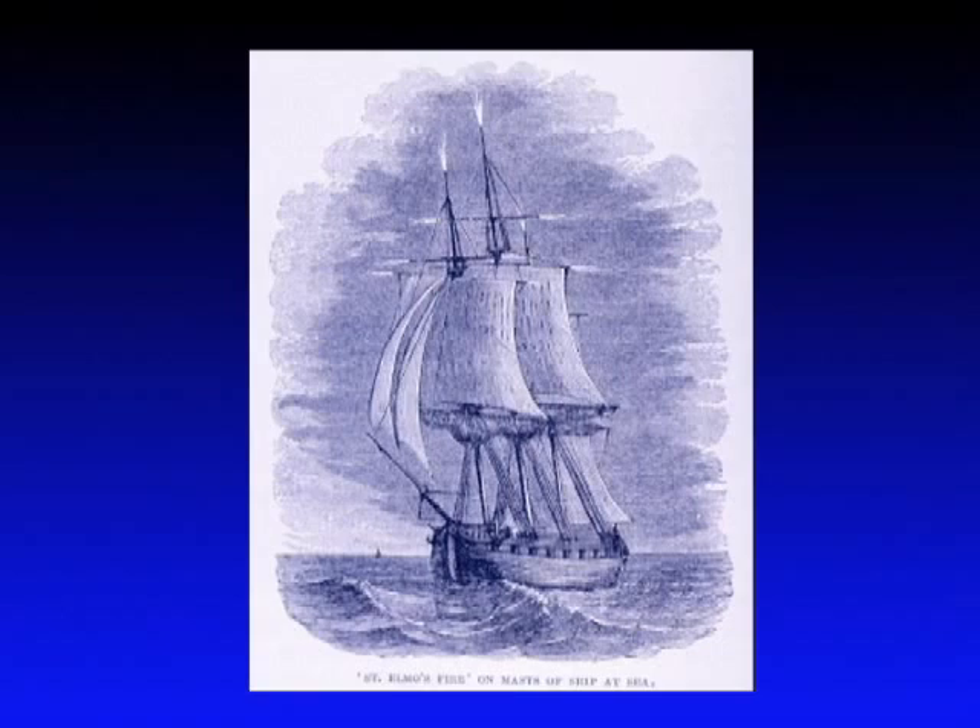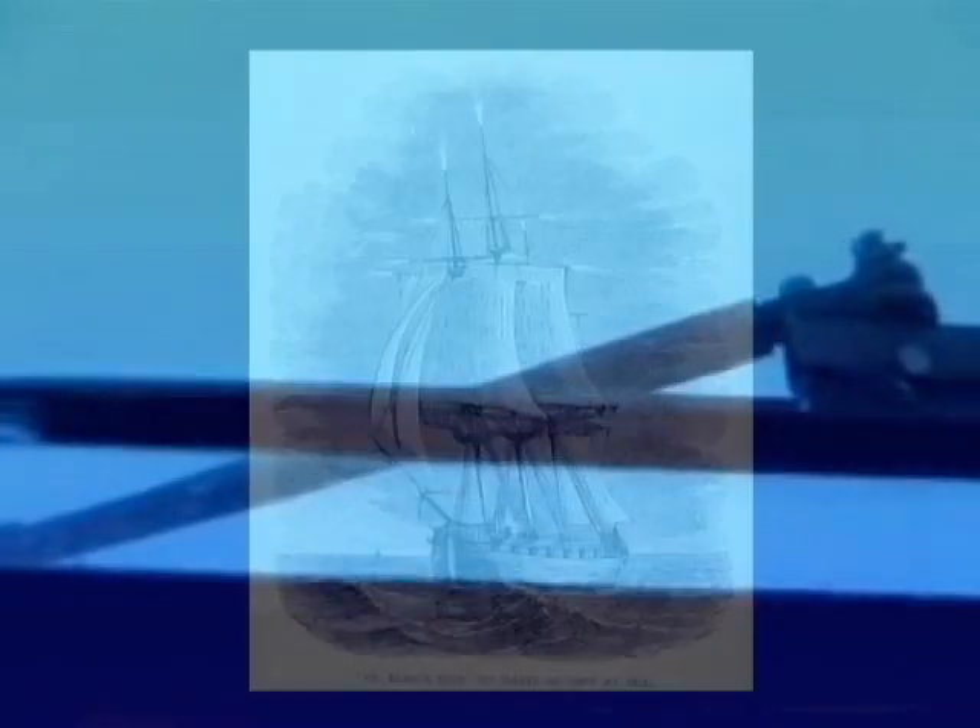Now although it's not really lightning, St. Elmo's fire is related to thunderstorms. Electrical charges cause a bright blue or purple glow around tall pointed objects like a ship's mast, and since the era of manned spaceflight, other thunderstorm light shows have been identified.